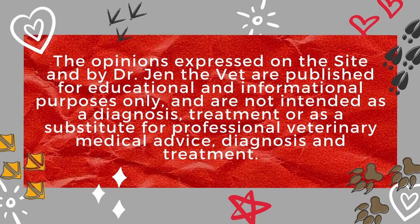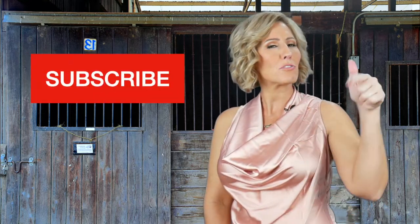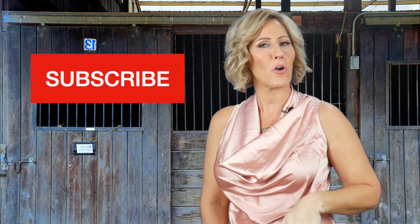Hi and welcome to another episode of 'This Is The Thing: Veterinary Translations for Pet Owners.' I'm your host Dr. Jen the Vet. If you're a pet owner interested in learning more about vet med to better care for your pet and communicate with their vet, click subscribe and don't miss an episode. You can also drop a comment or email me a question.